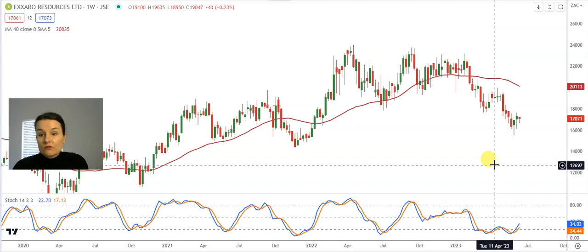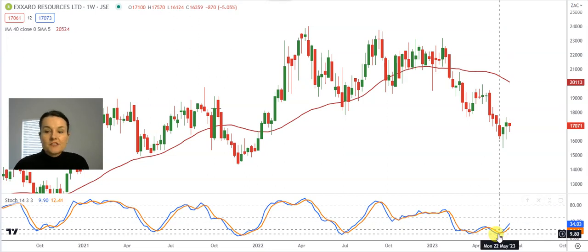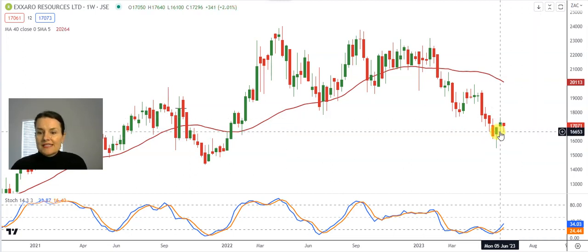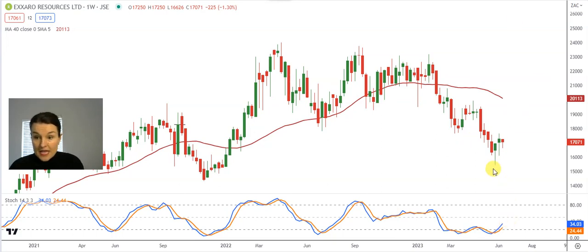On the weekly graph of Anglo Gold, Exxaro is one that many are keen on because of the oversold situation. The stochastic is nicely sitting on 34. I've got a positive divergence and a beautiful dragonfly candle in the week of the 29th of May. After profit taking, the share pulled back and that long tail at the bottom of the candle implies that there were informed capital investors that bought the dips — that is seen as positive. My strong resistance that needs to be overcome is waiting at 176 Rand 40.